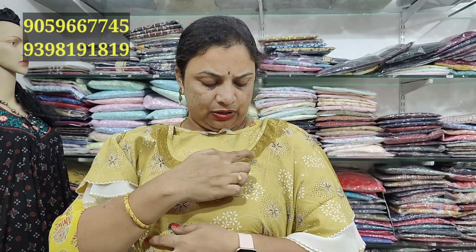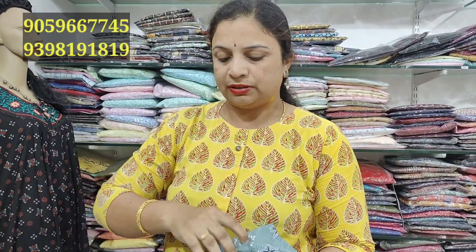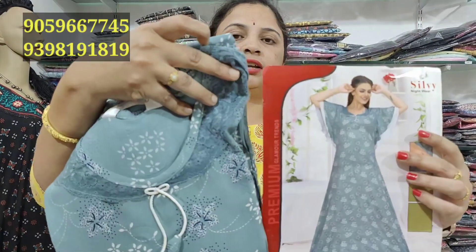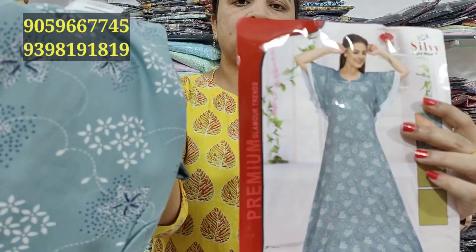We have a full length design with a lace detail in a nice mustard color. L and XL sizes are available. We have one more color combination — three colors are available: mustard color, green, and sky green color.